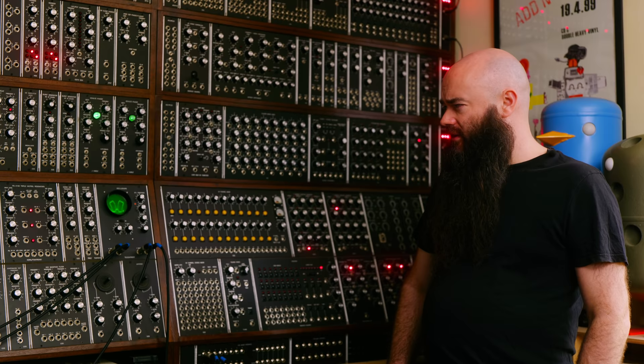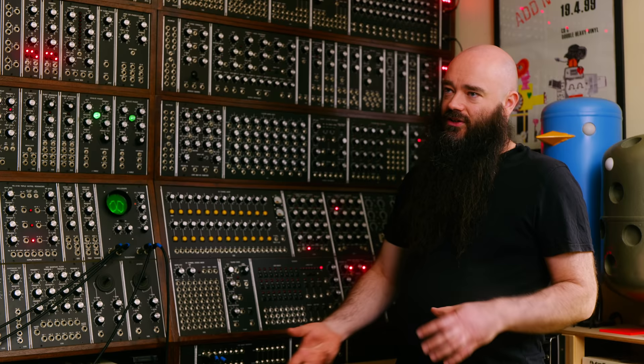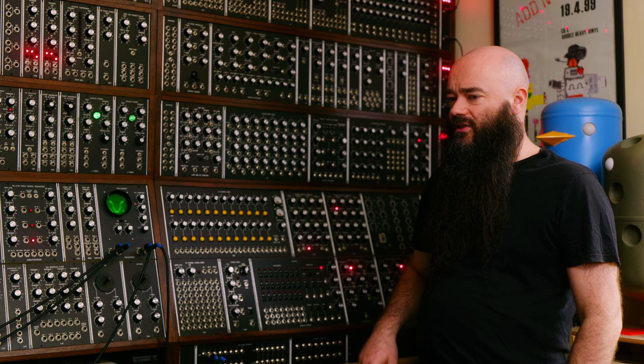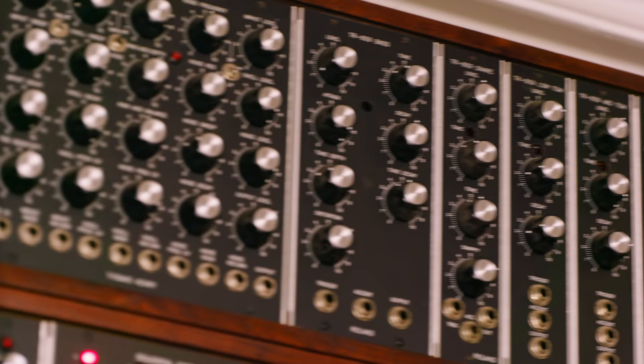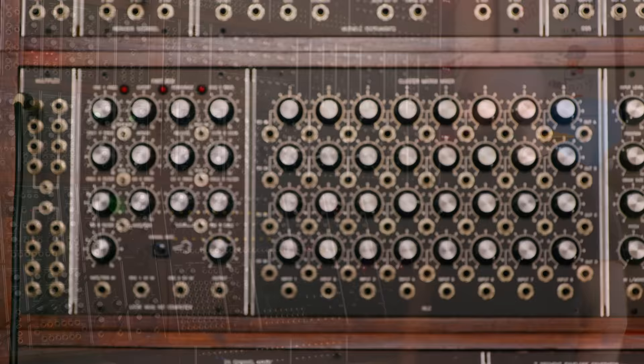Manufacturers, because they were producing thousands of units, would try to keep the knob count down as much as possible for production cost reasons. But potentiometers are only about 50p each, so when making your own you can add extra parameters to control. For example, on a 909 kick drum you can add potentiometers to far more values than the original — I think the original just has pitch and volume, but there's a 909 up there with seven knobs instead of the more limited original.